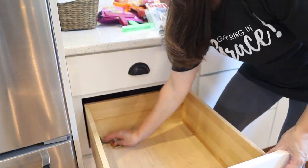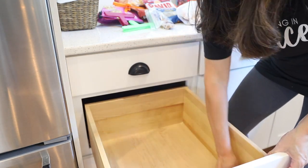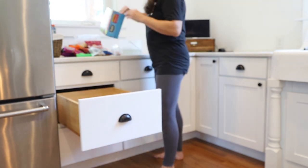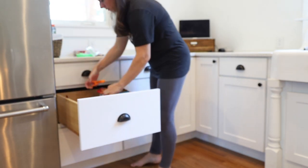These first three drawers are pretty much reserved for snack or quick food items: grab-and-go breakfast bars, bags of chips, sunflower seeds, and crackers, with the treats kept in the bottom drawer.